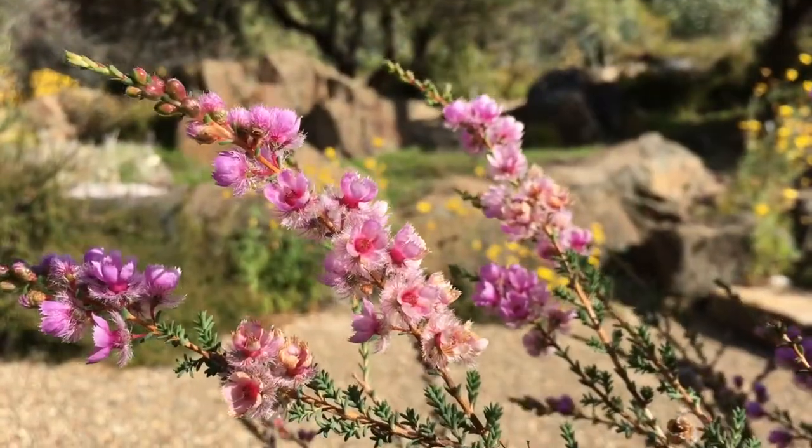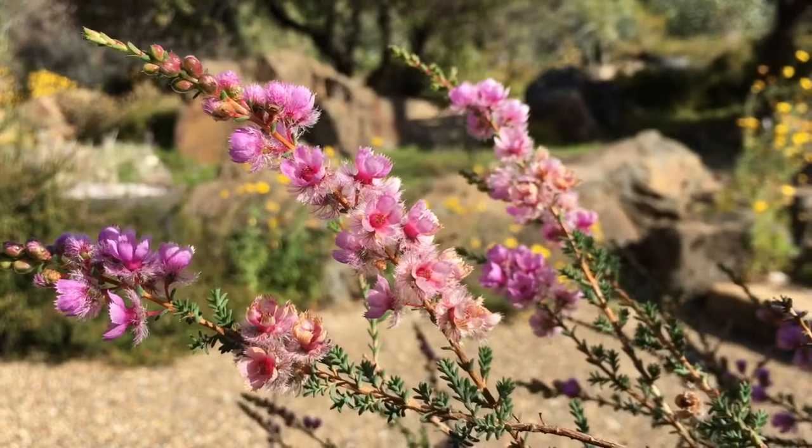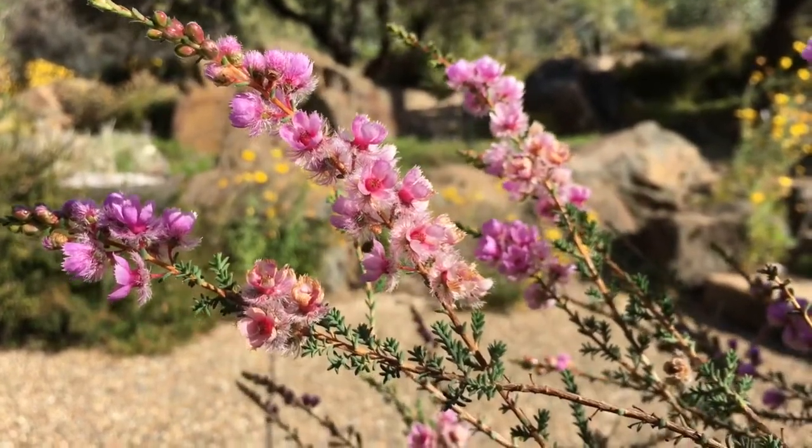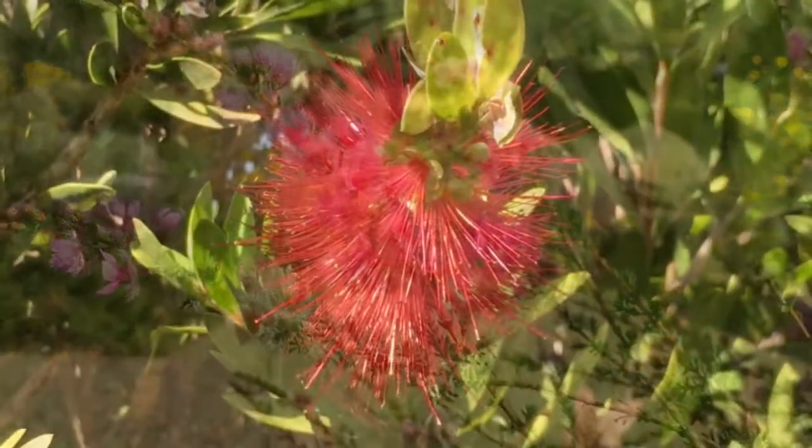Not only do native plants attract bees, they're absolutely beautiful to have in your garden. This verticordia is a great example — it's a beautiful plant that native bees love.